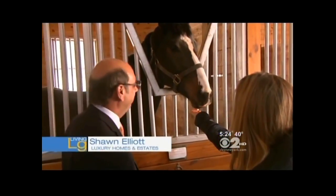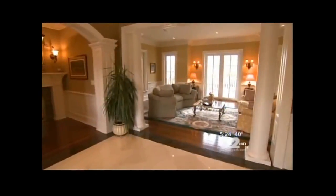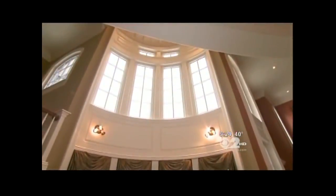We're feeding the horsey — here she comes. Beautiful, she's so cute. It's a lot of fun in the barn, but there's an entire house to tour too.